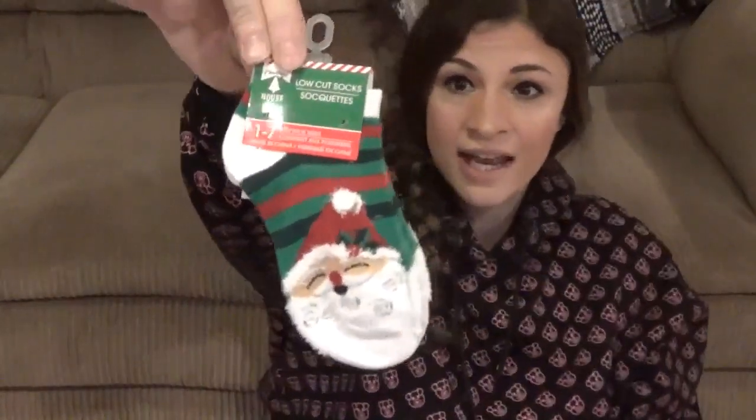I also got him some Santa socks — they finally had the socks out. They've been putting more Christmas stuff out because I went two weeks in a row and it was the same stuff. I'm hoping they put even more out since there's still Halloween stuff there too.